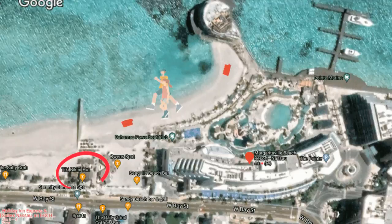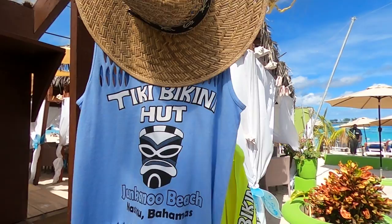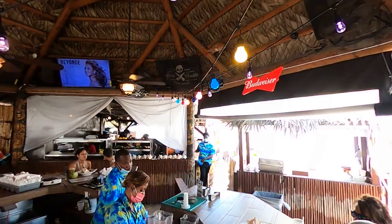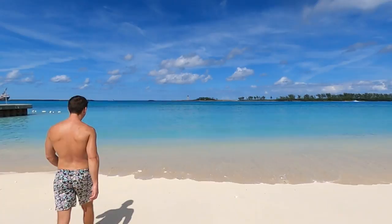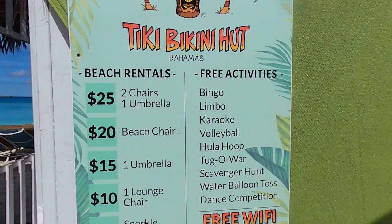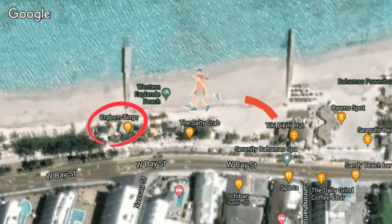Our search for reasonably priced tropical drinks led us west down Junkanoo Beach. After just a short walk down the beautiful beach, you'll find a popular local Tiki bar known as the Tiki Bikini Hut. While we didn't order any tropical drinks there, we did find a laid-back yet energetic atmosphere, plus a selection of delicious Bahamian beers at a reasonable price. The beach out front of the Tiki bar is a great spot to relax and swim, and while we stayed just long enough for a quick dip, it was tempting to rent some chairs and stay for the day. But with more beach to explore and drinks to be had, we were off to our next spot.